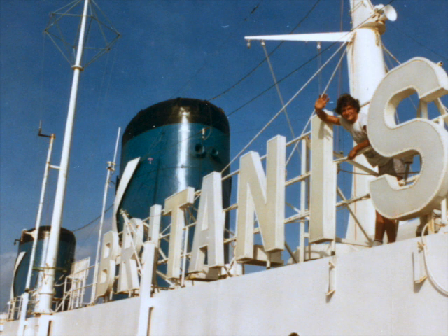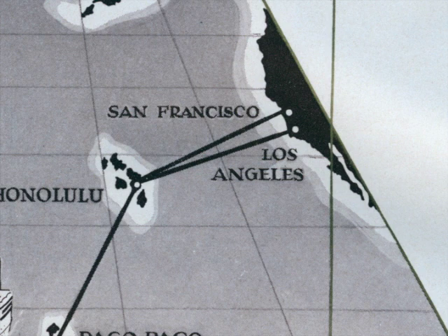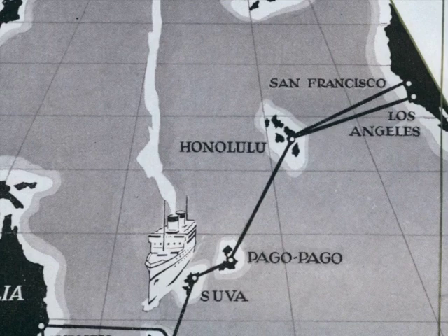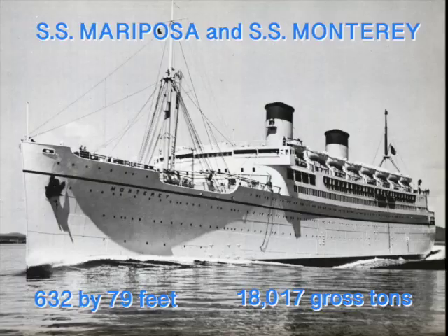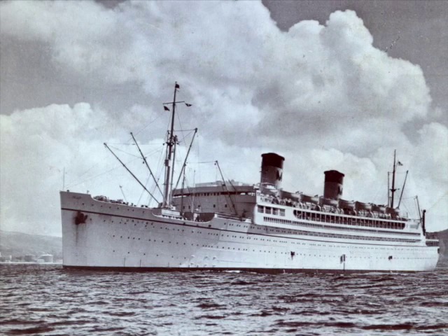At nearly 50 years old, the Britannis had an incredible history. Originally billed as one of the new sovereigns of the Pacific, the Britannis was built as the SS Monterey in 1932. Along with her nearly identical sister, the Mariposa, she offered voyages to Hawaii, the South Pacific, New Zealand, and Australia from the West Coast. At 632 by 79 feet and measuring 18,017 gross tons, these handsome ships would soon be joined by a third sister, the SS Lurleen, which would sail between California and Hawaii.